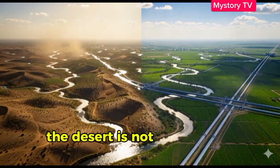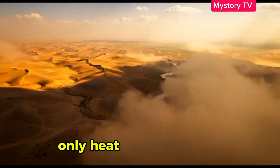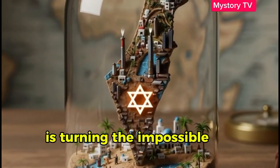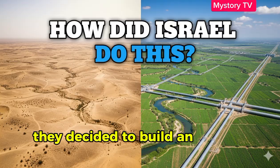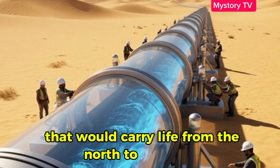The desert is not supposed to have rivers — no lush valleys, no running streams, only heat, dust and silence. Today, we uncover how a tiny country is turning the impossible into reality. They decided to build an artificial river, a national water system that would carry life from the north to the south.